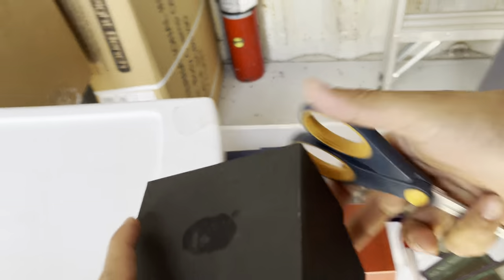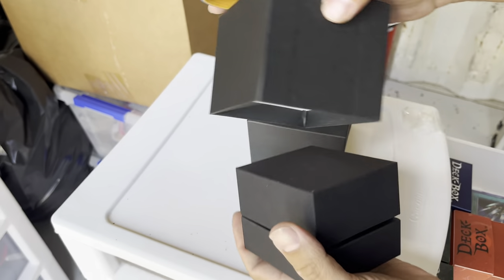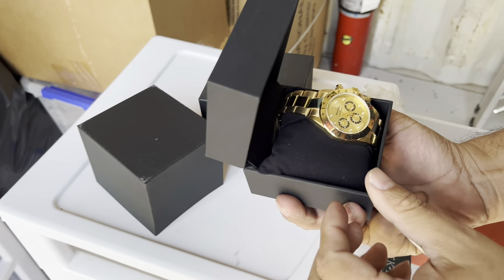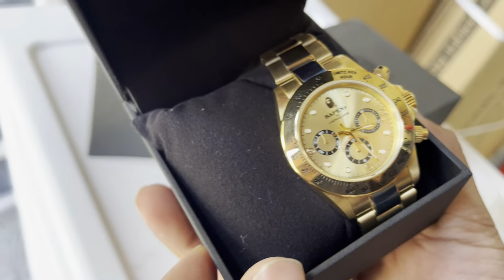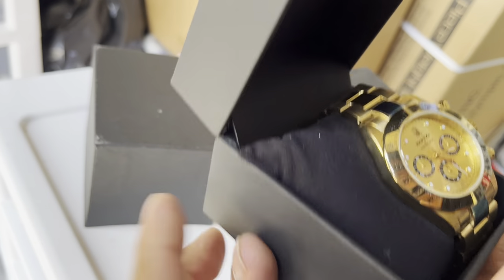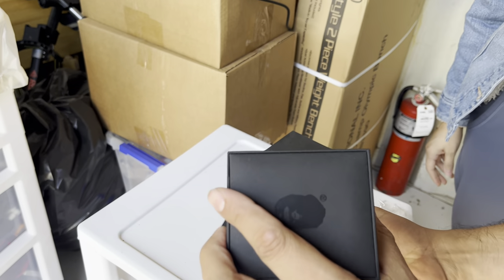I think it's a Bape watch. Be careful, you might be right. Wow! You've never even heard of that — is that good? Probably. I think it's a Rolex and Bape. We'll find out soon enough. It doesn't say anything about Rolex though.